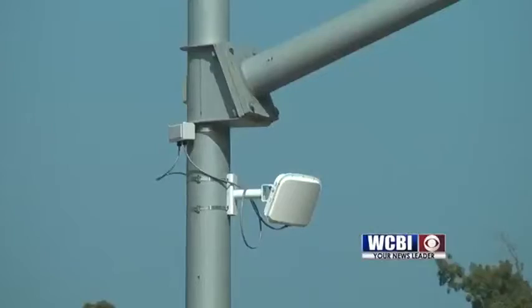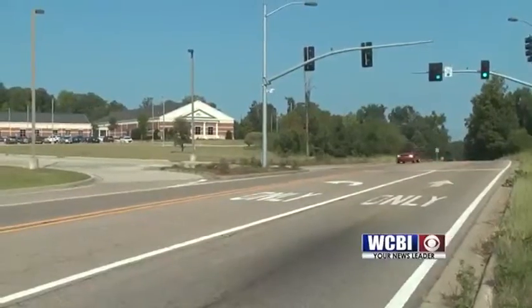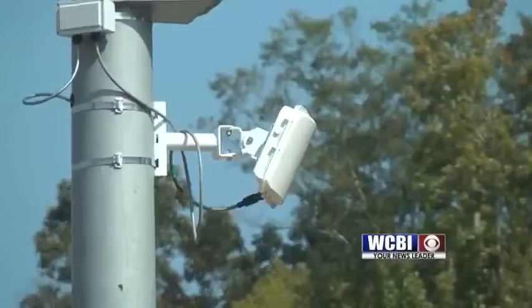The radar is on the pole and it can see you. It will soon be visible at intersections across the friendly city. The plan is to install it along 18th Avenue starting at Highway 45 all the way to Military Road, at a new signal going in at Ridge Road and Military, and possibly at Martin Luther King and Military Road. City engineer Kevin Stafford says Falcon Drive on Highway 373 is the first intersection to have the radar.